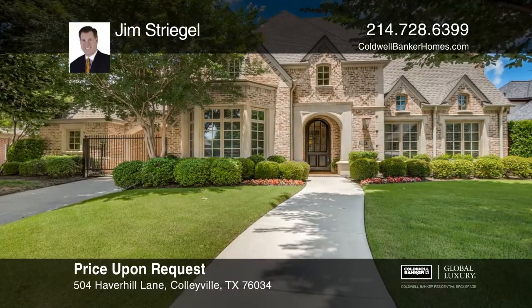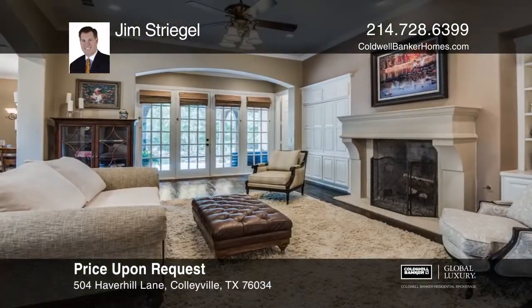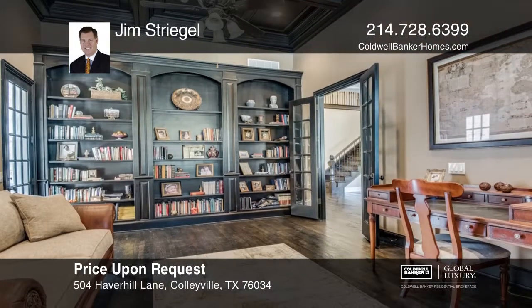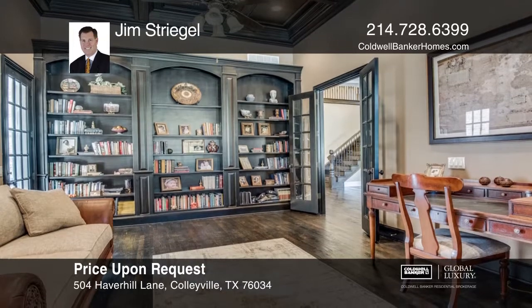This gorgeous custom home with stone accents has it all. You're greeted with scraped hardwood floors, a grand living room with soaring ceilings, and an elegant fireplace.